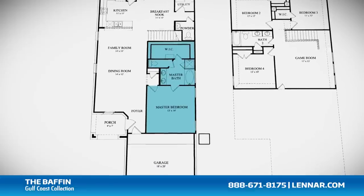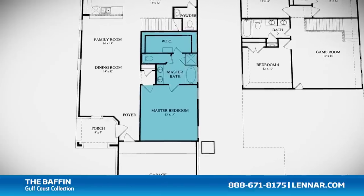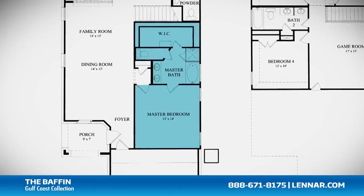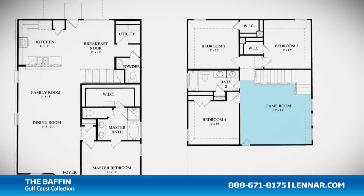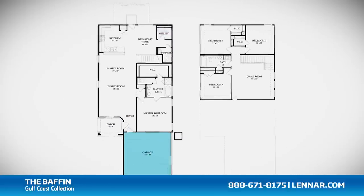The master suite of the Boffin, located on the first floor, includes a private bathroom retreat with a separate shower and luxurious garden tub, cultured marble dual vanities, and a large walk-in closet. This incredible new home also features a spacious upstairs game room, a walk-in utility room, as well as plenty of extra storage and a two-car garage.